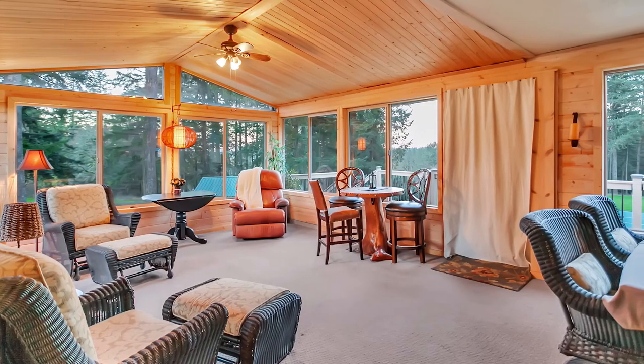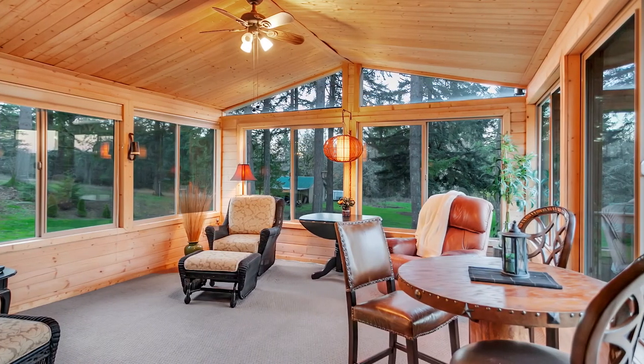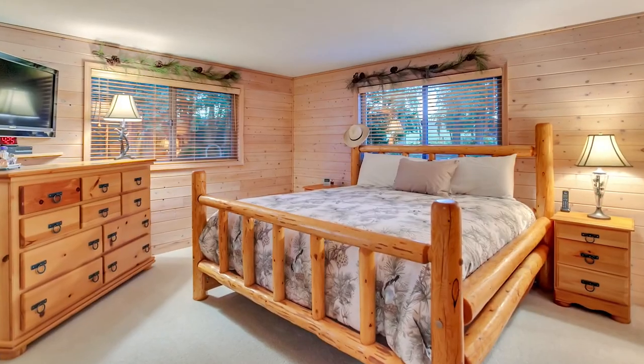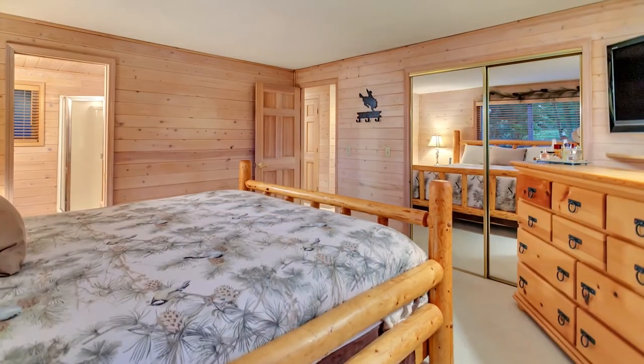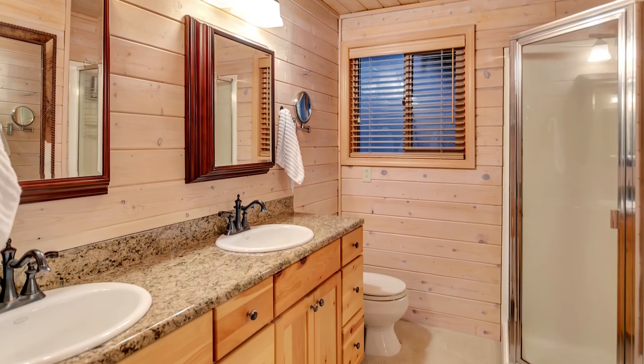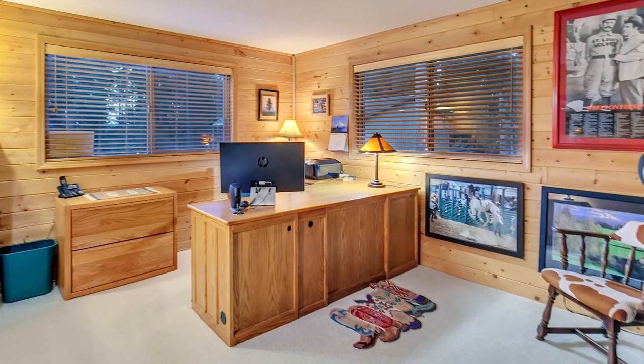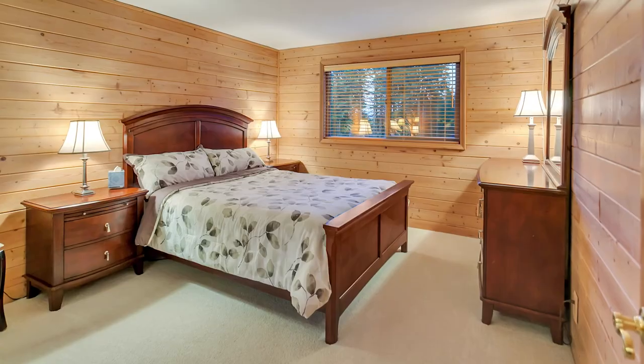A vaulted sunroom is framed with large windows providing beautiful views. You'll find a well-appointed master bedroom on the main floor. The master bath features a dual-sink vanity with granite counters, and you'll find a home office or fourth bedroom in this more than 3,100 square foot home.